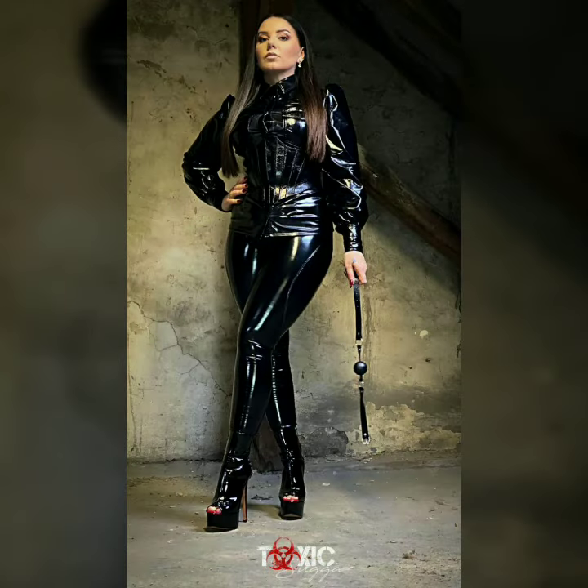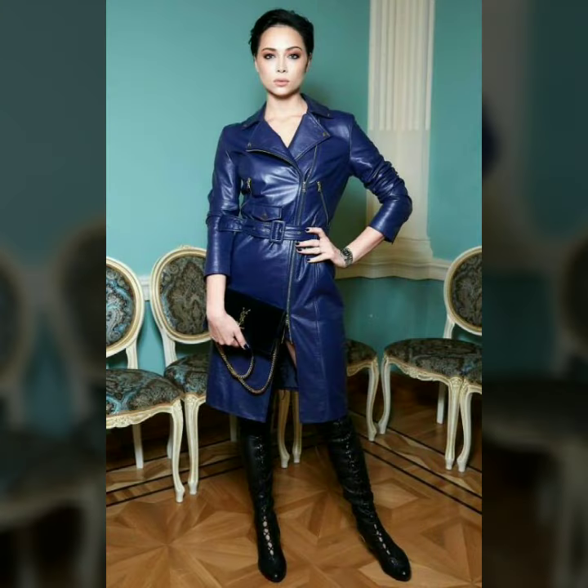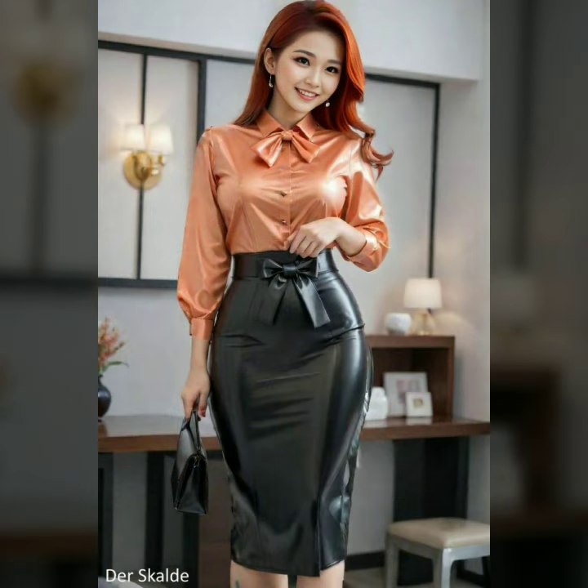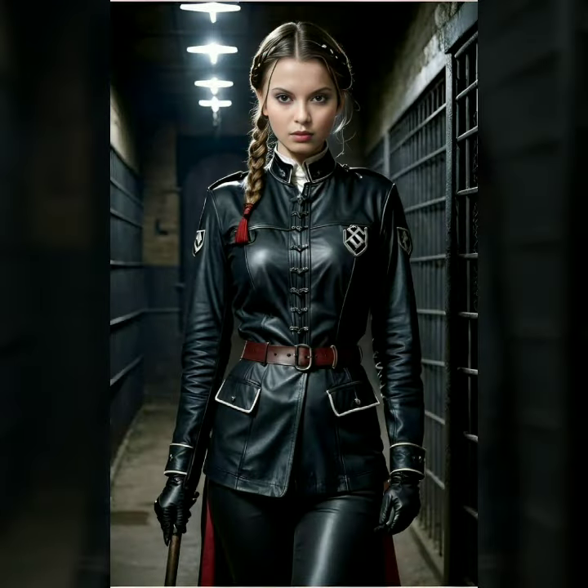The material hugs the body beautifully. Whether you prefer a mini dress that screams playful and daring or a full-length gown that channels pure elegance, there is no shortage of options. Styles include classic black latex for a timeless look, metallic tones for a touch of drama, and bold bright colors that express creativity.